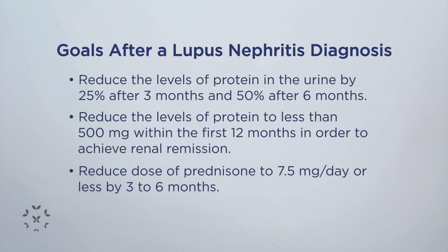At the same time, while we're trying to decrease the levels of protein in the urine, we want to limit the amount of prednisone that you are being exposed to as a patient with lupus nephritis, to decrease the risk of developing other organ damage that we talked about earlier.